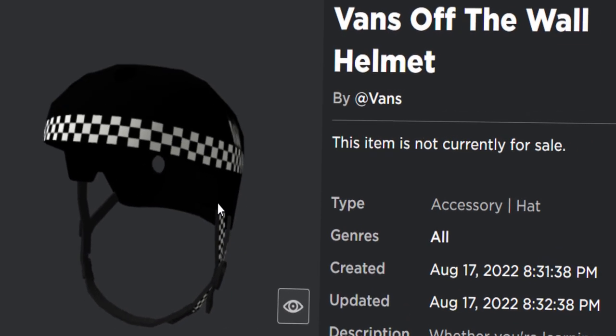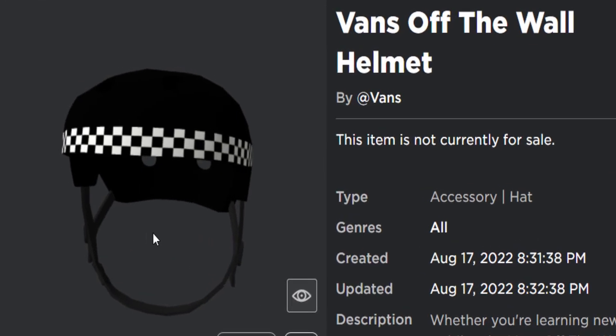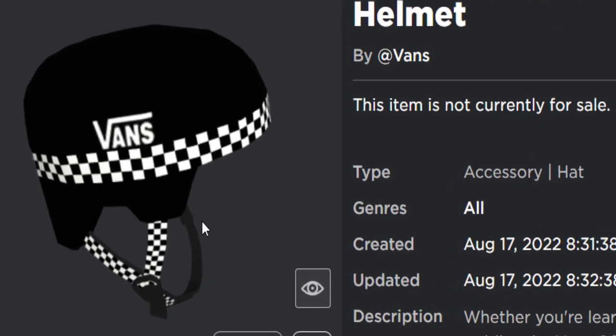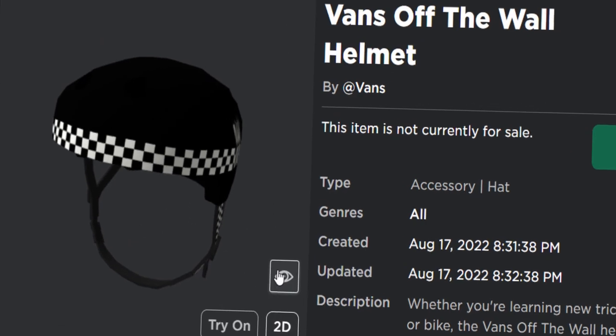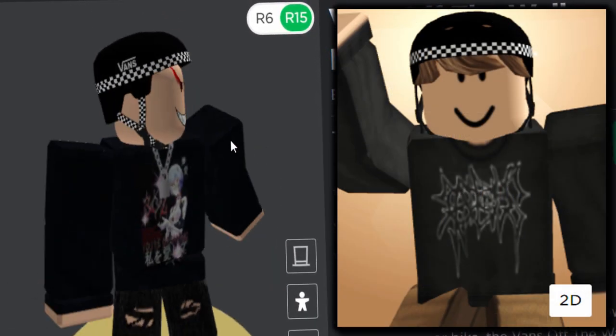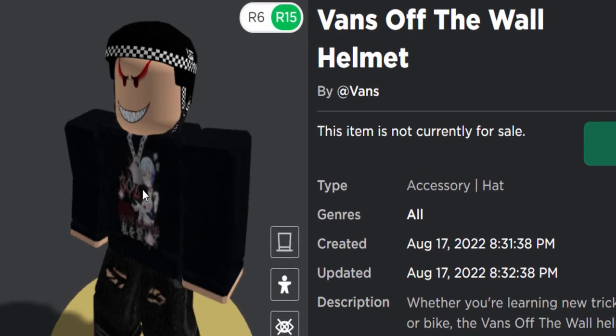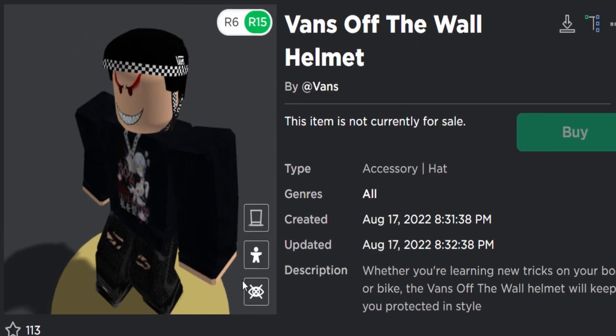We're going to be getting the Vans Off the Wall helmet — it's a BMX and skateboard helmet, not too bad. I kind of like it. If you get this for free and wear it on your avatar, I'd suggest combining it with hair because without hair it looks a bit weird at the top. But it's a well-made item and it's 100% free.